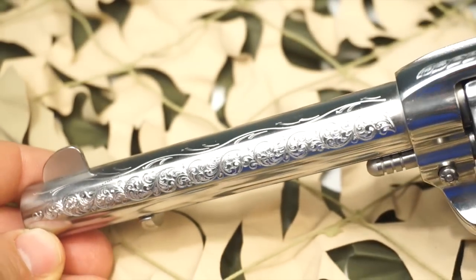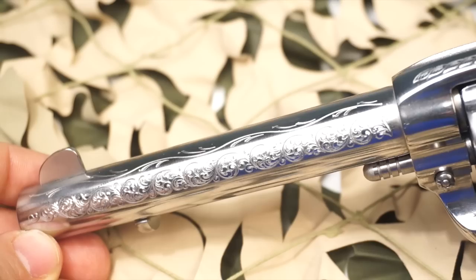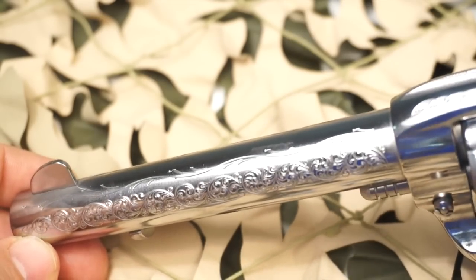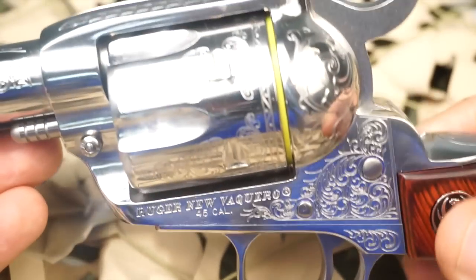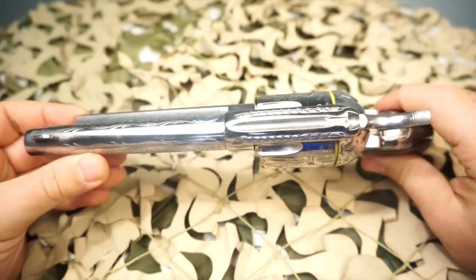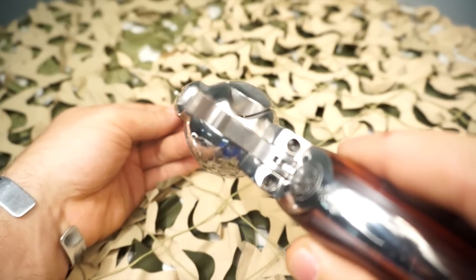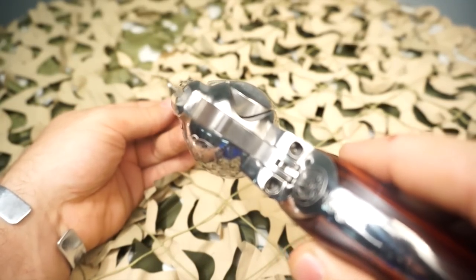Anytime this thing gets brought out, people just want to look at it — they want to take it home, they want to know what it is. The engraving you see here, the scroll work, is machine engraved; however, Auto Engraving did a great job and it looks great. It really does.